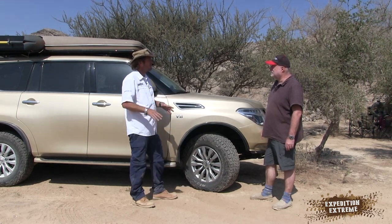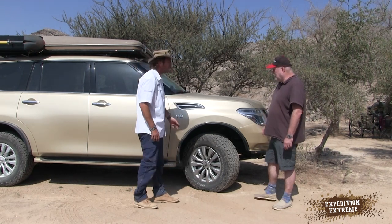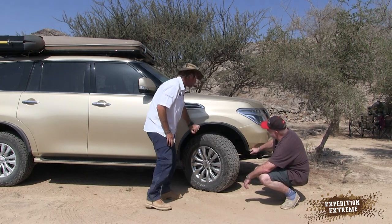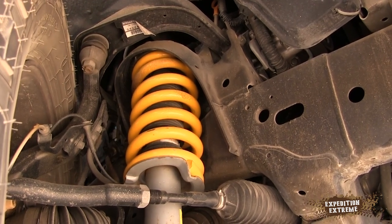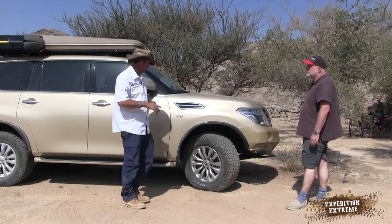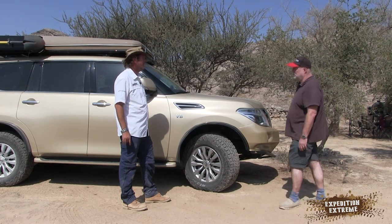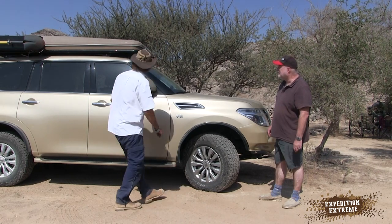Suspension has been lifted two inches. Running King springs and Tough Dog shocks — the 50-mil heavy-duty setup. It has to carry the weight; she's a heavy girl as it is, and then you start adding all your overlanding gear. You'll see later there's plenty of weight in the back, so I needed something solid. The rear is slightly different, which we'll get to.